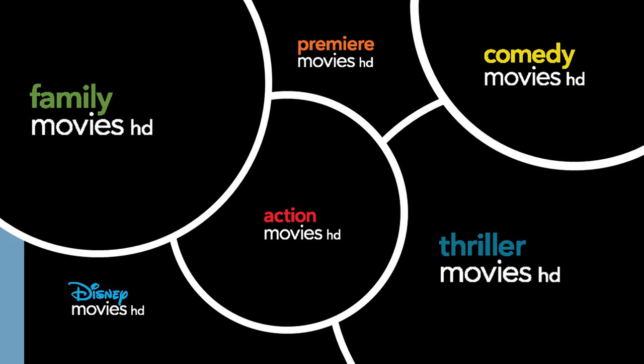I've also got a bit more movie channels right here. We've got Family, Premiere, Comedy, Action, Thriller, and Disney Movies. They're all your movie channels right there — and on the other page were some other movie channels as well. So that gives you a bit of an idea on all your movie channels in HD.